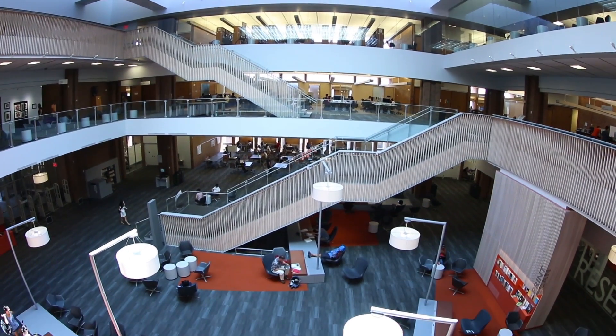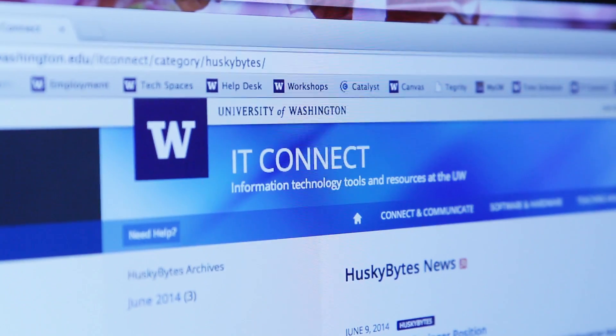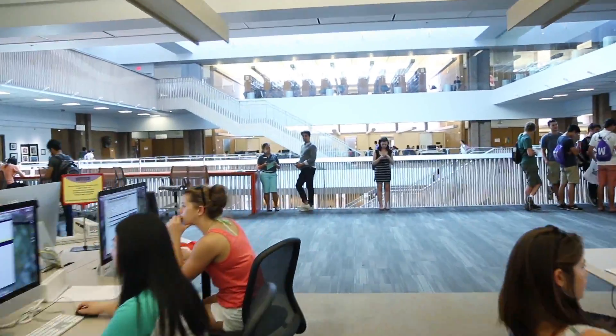I've been involved in the application of technology to academia for over 25 years. The first challenge that we face every day is serving the needs of a very diverse population.